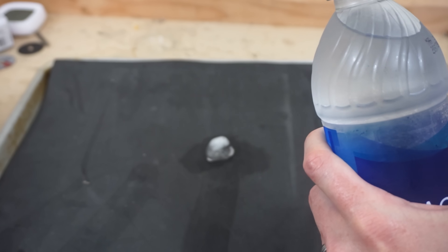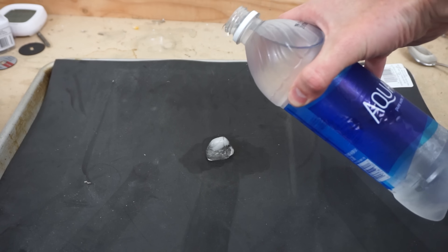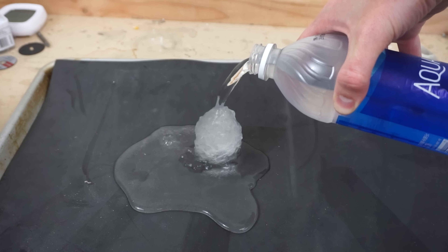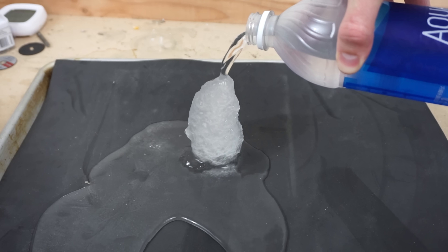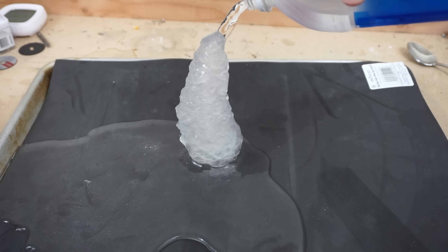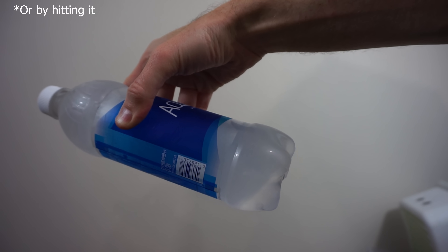If supercooled water doesn't have a nucleation site to start forming those crystalline patterns, it won't freeze. But if you take this supercooled water and pour it on some ice, that gives it a nucleation point — a place to start turning into ice — and you can instantly form ice. So we know you can supercool water by not giving it a nucleation point, but what if you actually keep the water moving so it's not stagnant enough to form a crystalline phase? Is that possible? Let's do a few tests, and then we'll talk about how cold you can actually get supercooled water.